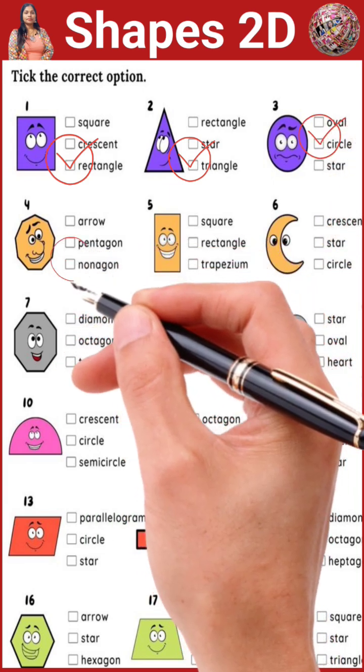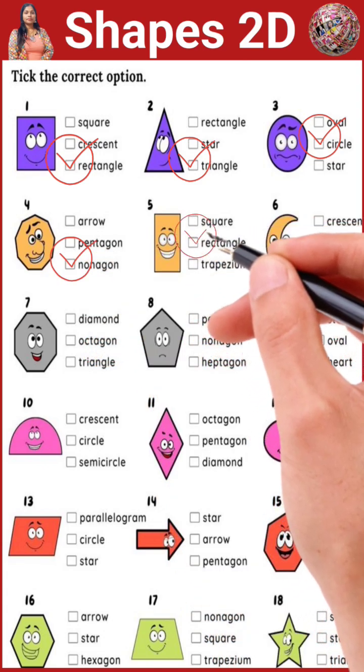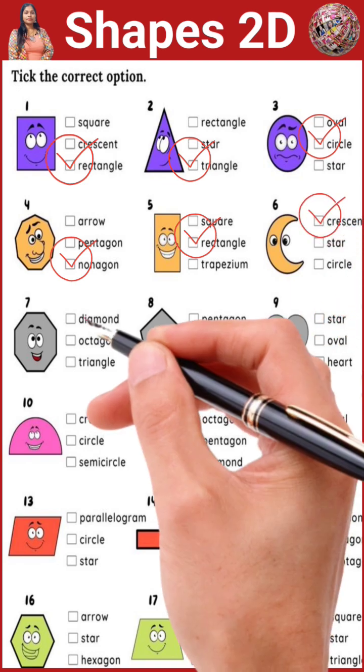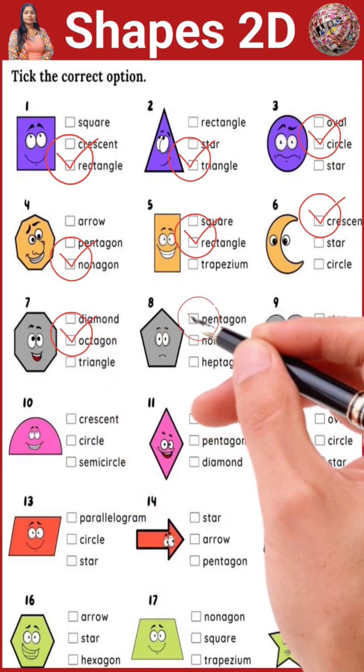Look, the nonagon is smiling. This is a square. This is a crescent. This is an octagon. This is a pentagon.